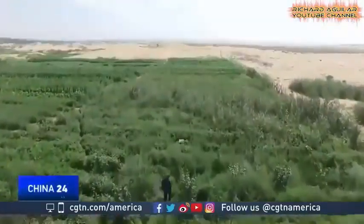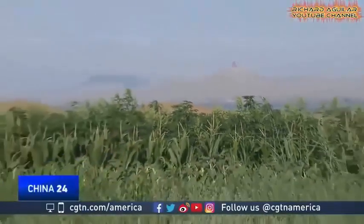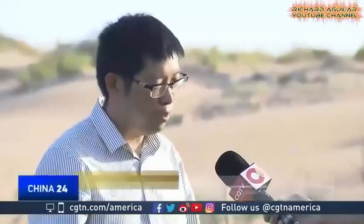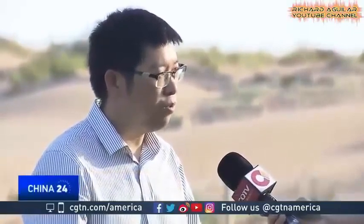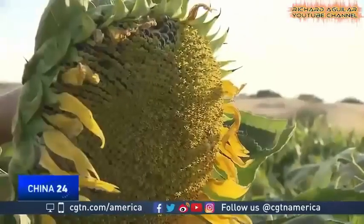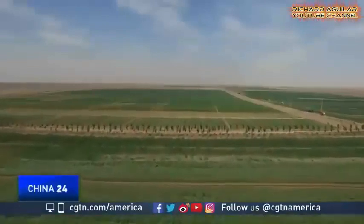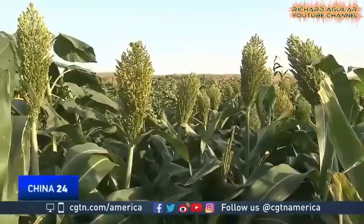But turning that logic on its head is this desert in North China's Inner Mongolia Autonomous Region. According to our calculation, there are over 70 kinds of crops growing here. Many are not planted by us, but they just grow themselves. Crops like corn, tomatoes, sorghum and sunflowers are transforming more than 200 hectares of sand dunes into an oasis, all within six months.